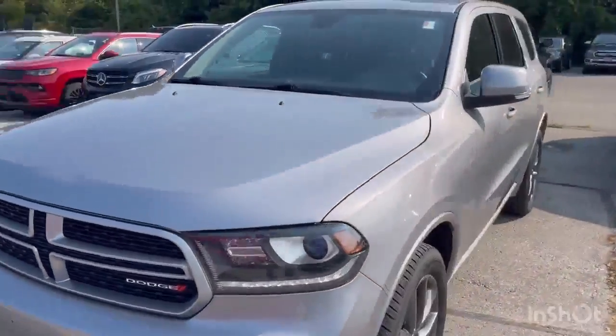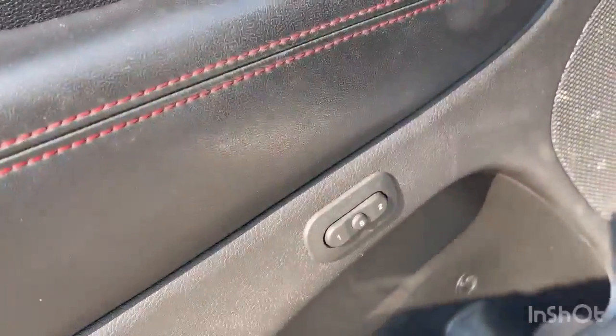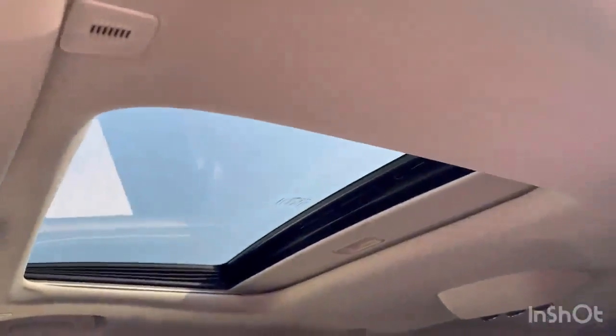This Durango is loaded with features: daytime running lights, keyless entry, memory seats, full leather interior.